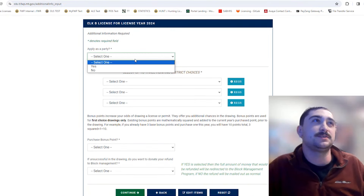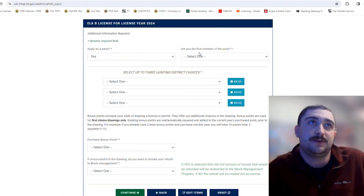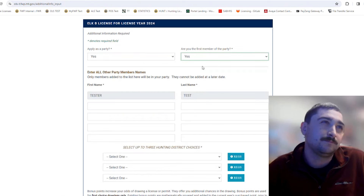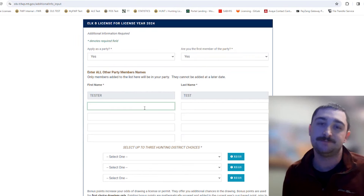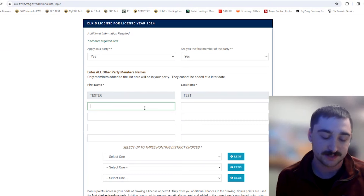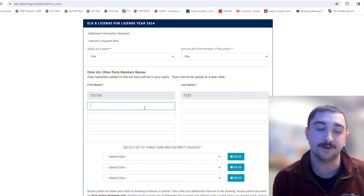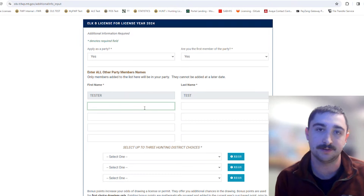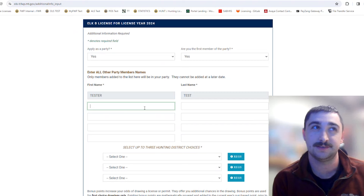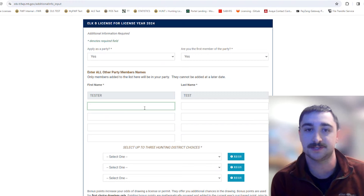The first question asks if you want to apply as a party — yes or no. If you select yes, it asks if you're the first member of the party. You can apply with up to five total people in one party. Your application goes in as a party number, and if that party number gets selected, everybody in the party gets a license — or nobody does. This is great if you're planning to hunt with a group, so nobody gets left out.